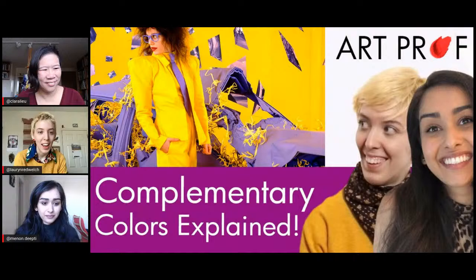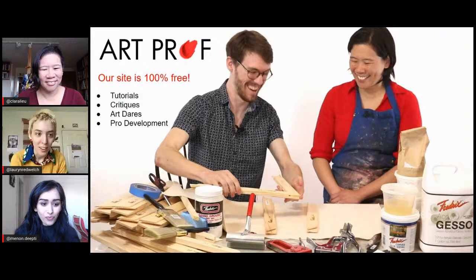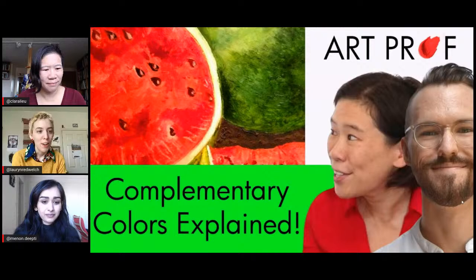Hello, I am teaching artist Lauren Welch. Welcome to our stream. I'm here today with fellow teaching artist Deep D. Martin and Professor Liu. Today we are going over complementary colors — this is the last one we have to do, which is purple and yellow. And this is my favorite one. But before we get started, if your studio habits need a kick in the butt, Art Prof has everything you need: tutorials, critiques, and professional development. Clara, can you give us the up till now summary of what complementary colors are about?